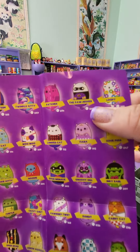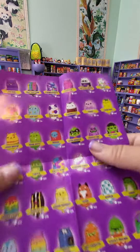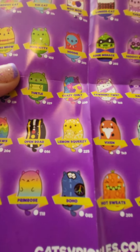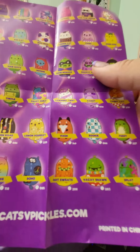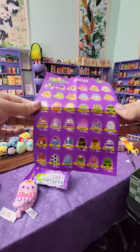Oh look, it's got a little punisher — that's adorable! Oh there's tiara, there's the one we opened. Turtle — I need turtle! Look how cute that is. Lemon squeezy! These are so cute you guys, I can't wait to open another one. All right, I'll see you later — bye guys!